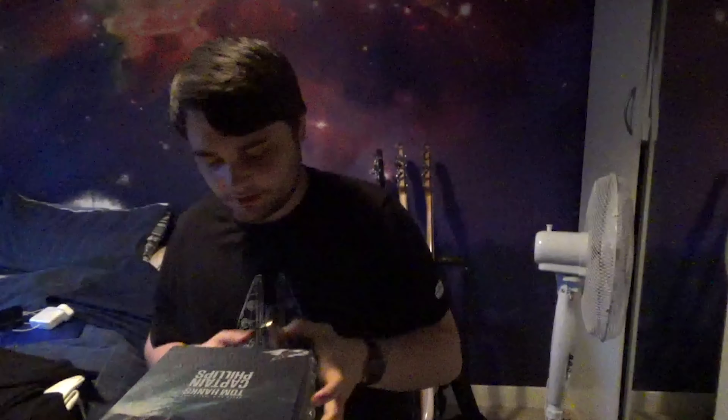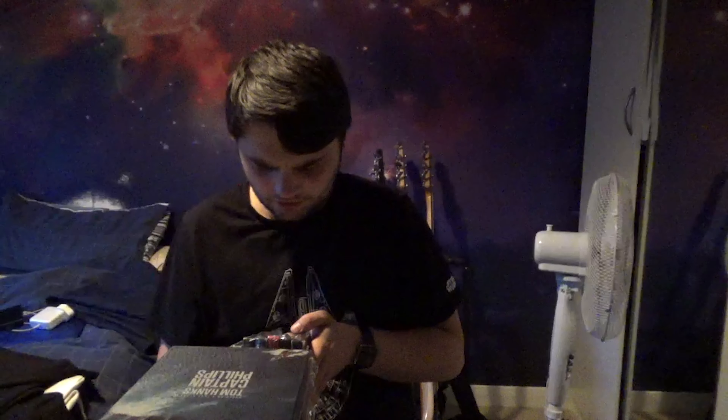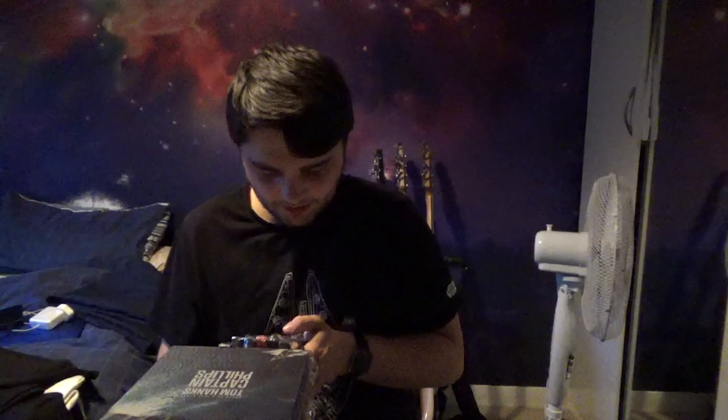Anchorman and Anchorman 2: The Legend Continues - I do enjoy those movies. Baby Driver - I haven't opened this one, it's a rarer one, which is annoying because I really like this movie and wanted to watch it. Back to the Future Trilogy: Part One, Part Two, and Part Three. I never opened any of these because I have the box set so I don't need to.